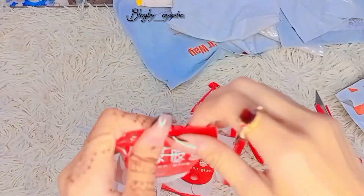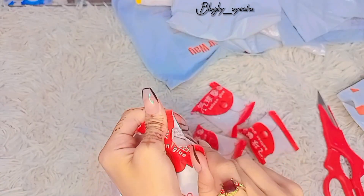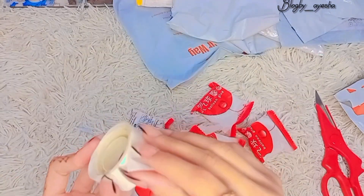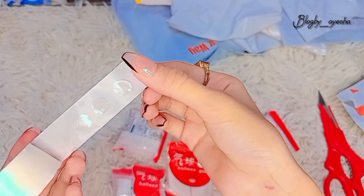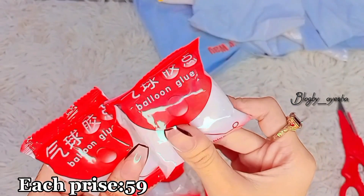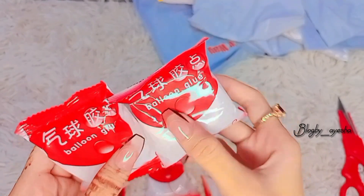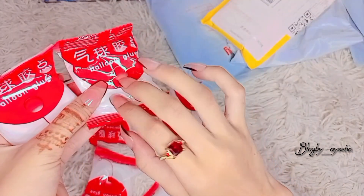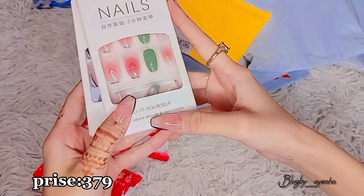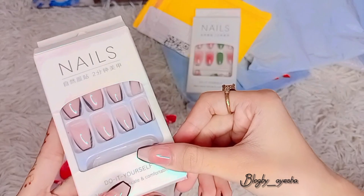I am also applying nails with it. Each prize 59. Artificial nail, prize 379.